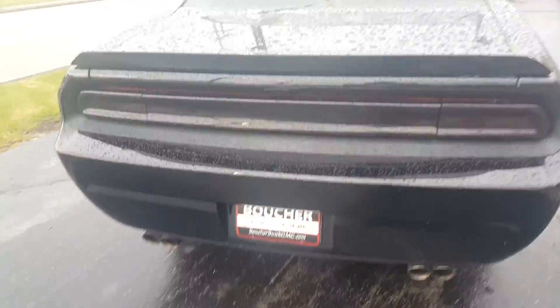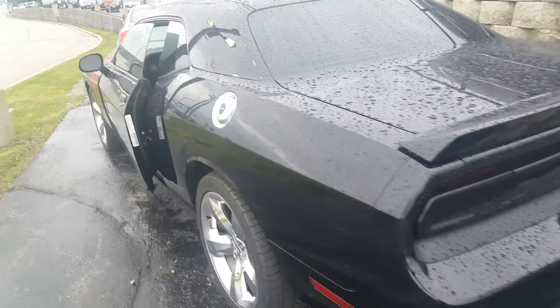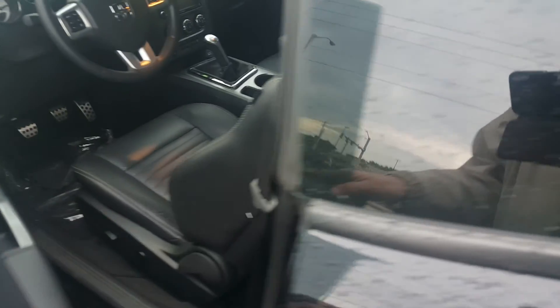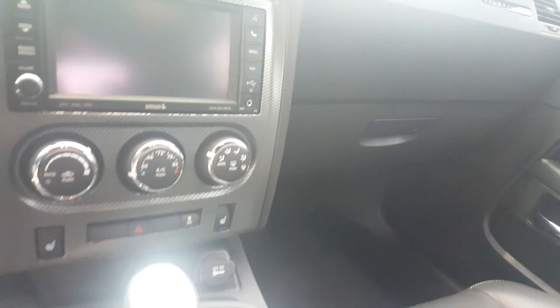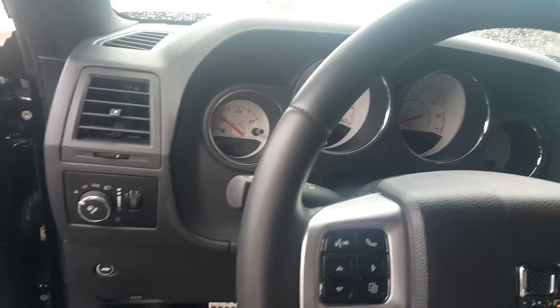Very nice vehicle. It's been inspected by our safety technicians over 172 points. It does come with a Carfax as well. Inside this vehicle, it's an Ebony leather interior, seating for five. It does have heated seats, a six-speed transmission, Bluetooth capability, with a little bit over 38,000 miles on the vehicle.